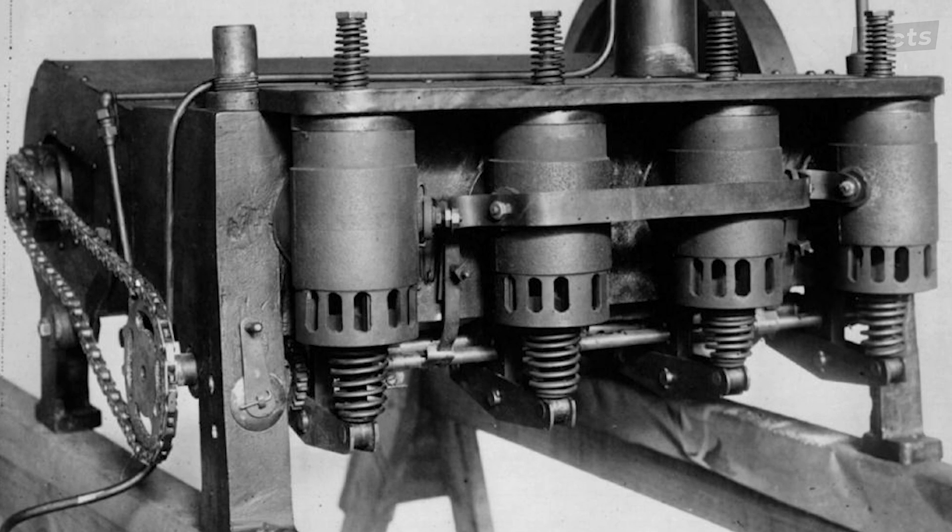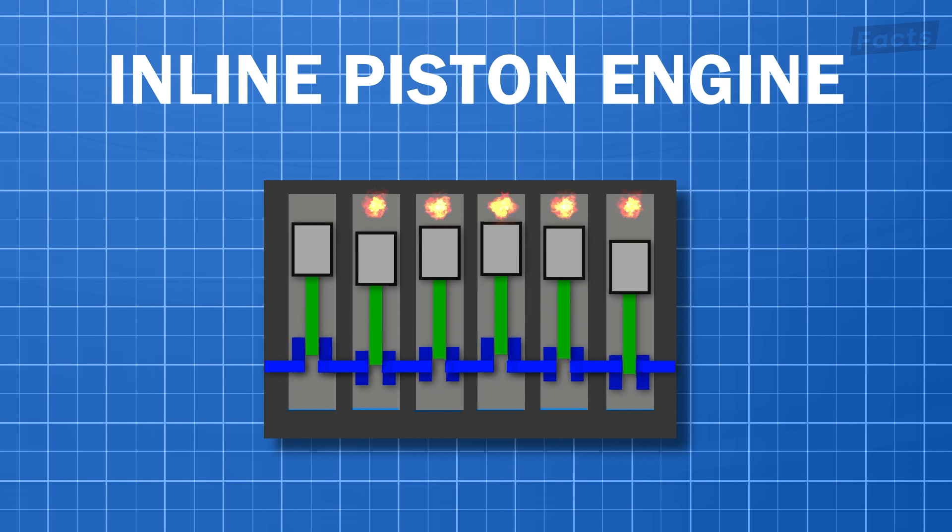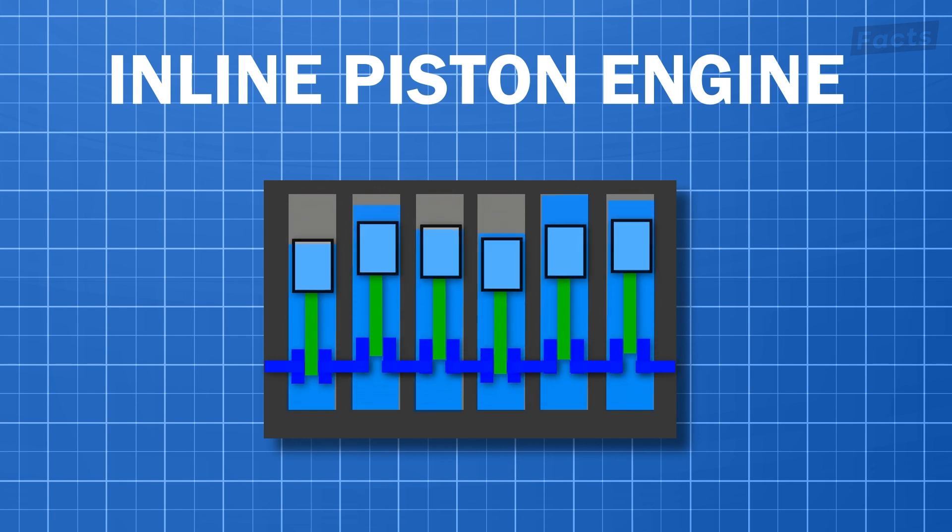Back in the early 1900s, the Wright brothers successfully completed a flight with their historic Wright Flyer, which marked the beginning of powered aircraft flights in our world. The Wright Flyer was powered by a piston engine built by the Wrights themselves. Early piston engines were typically of the inline or radial configuration. Inline engines had cylinders arranged in a single row, often with a water cooling system to manage engine temperatures.